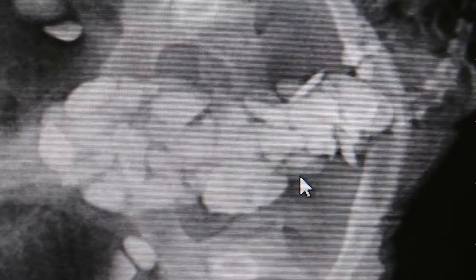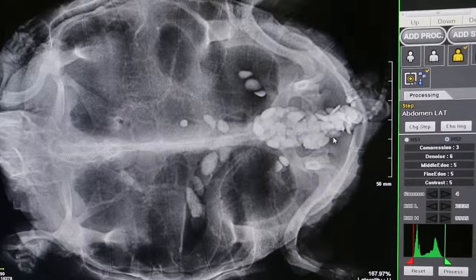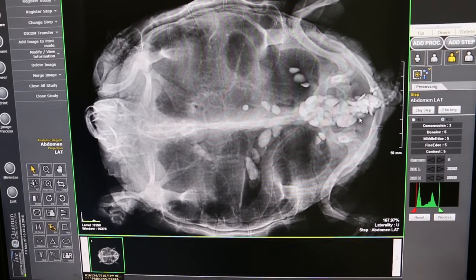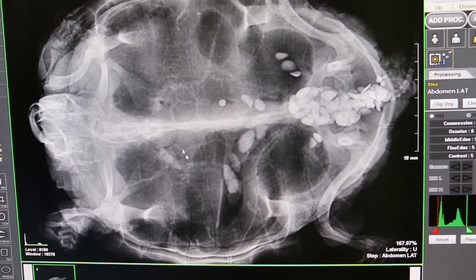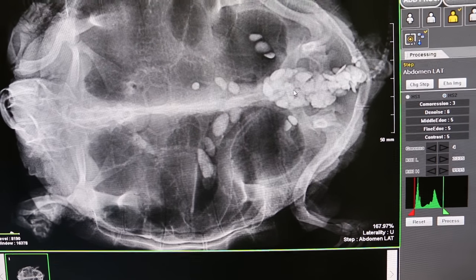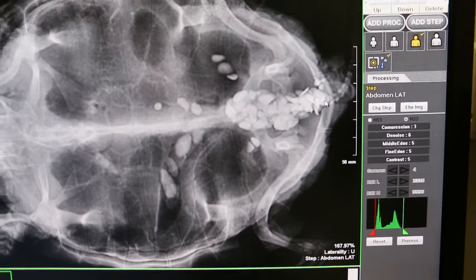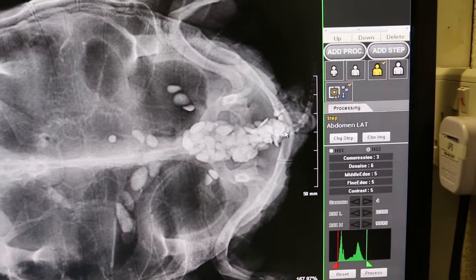The pebbles are from the aquarium because the owner used to give pebbles for the terrapins to walk about. If you see the previous x-ray, the pebbles were all here about two weeks ago. Now they have moved downwards and got stuck here at the cloaca — the vent — and it's very painful. They can't pass out.